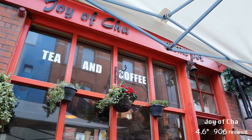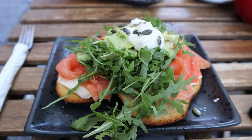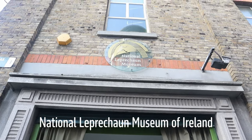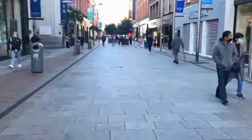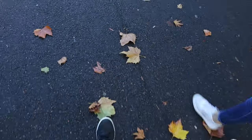So we went to Joycha instead, which was pretty good. We then stumbled upon the National Leprechaun Museum, which is a privately owned museum dedicated to Irish folklore and mythology. We didn't go in, but you may want to. Grafton Street is one of the two principal shopping areas in Dublin.